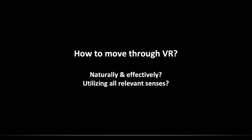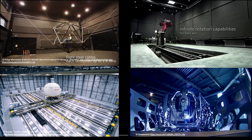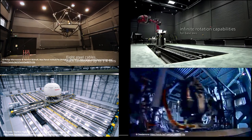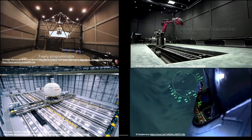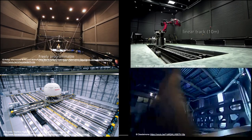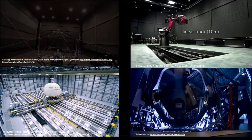One of the questions that has fascinated me for a long time is really how can we move effectively through virtual reality? How can we make this natural and effective, as if we were physically moving through it — utilizing all the relevant sensory cues? There are lots of amazing setups out there, if you have the right budget, the right space, and the right technical expertise to really make this work.